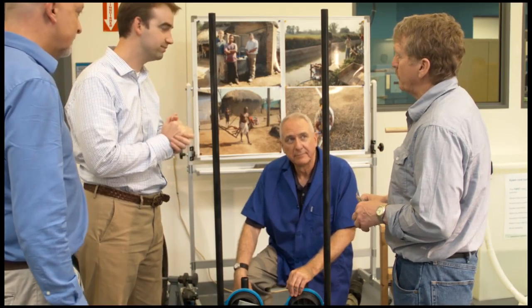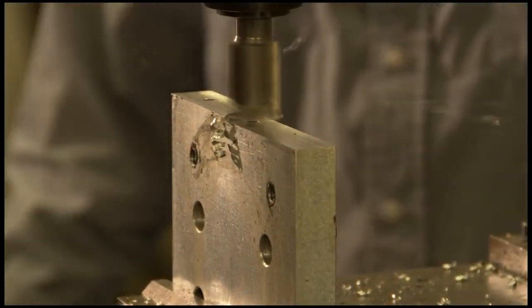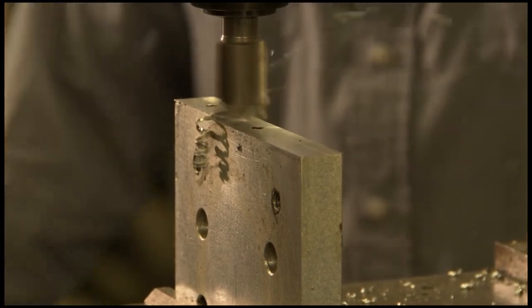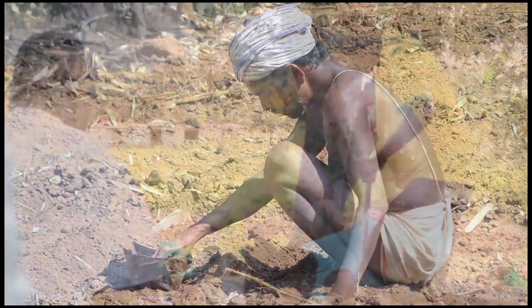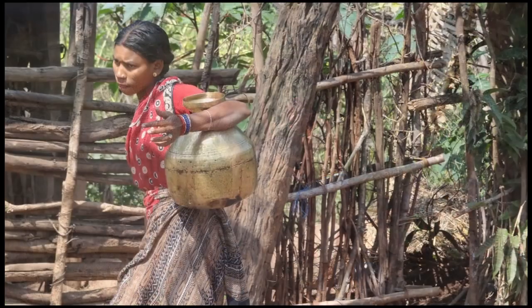Saji is backed by one of the world's leading water companies and is the product of an innovative design process that leverages patented, highly efficient pump technology. Saji's development was guided by extensive field interviews with over 750 smallholder farmers in Africa, Asia, India, and South America.